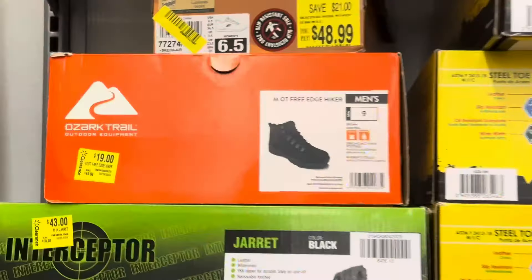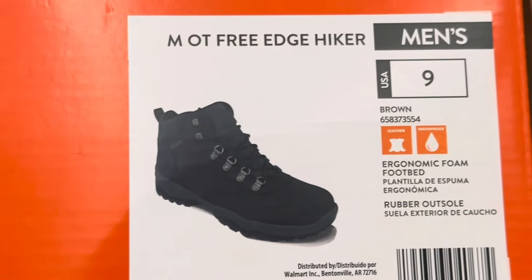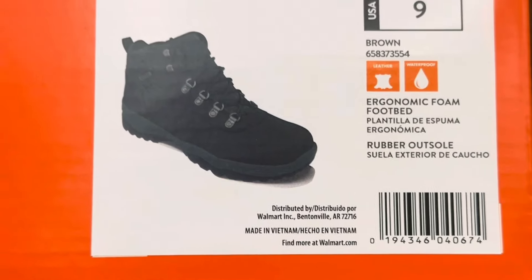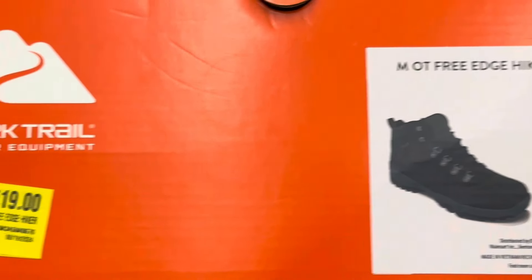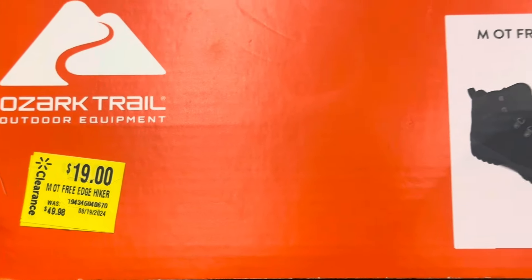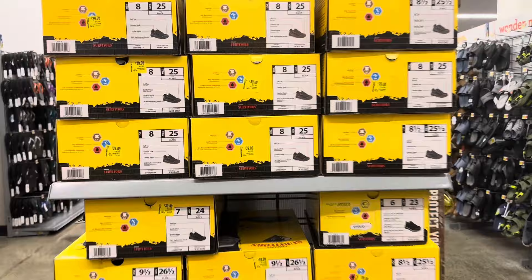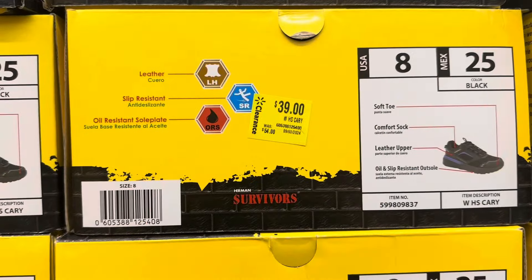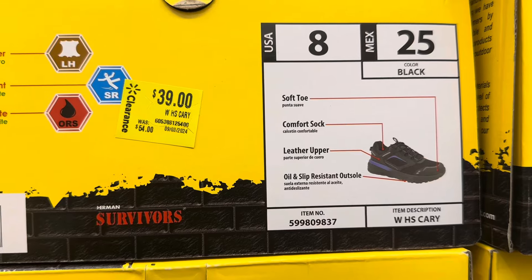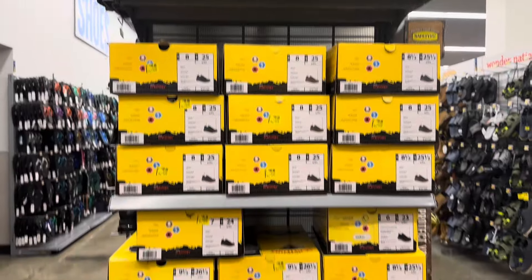The boots to look out for are these — it's the Trail brand. This is how they look, and this is the price marker. Right now they're nineteen dollars, regular price is forty-nine dollars and ninety-eight cents. They also have all these shoes marked to thirty-nine dollars, was fifty-four dollars, and they do have all the sizes in this location.